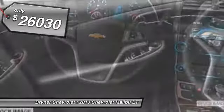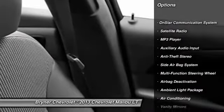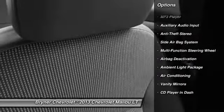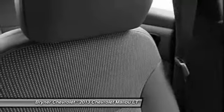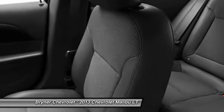Here are some of this vehicle's great options: power driver's seat, OnStar, dual airbags, auto express down window, power steering, front air conditioning, adjustable headrests, floor mats, anti-theft security system, and cruise control.